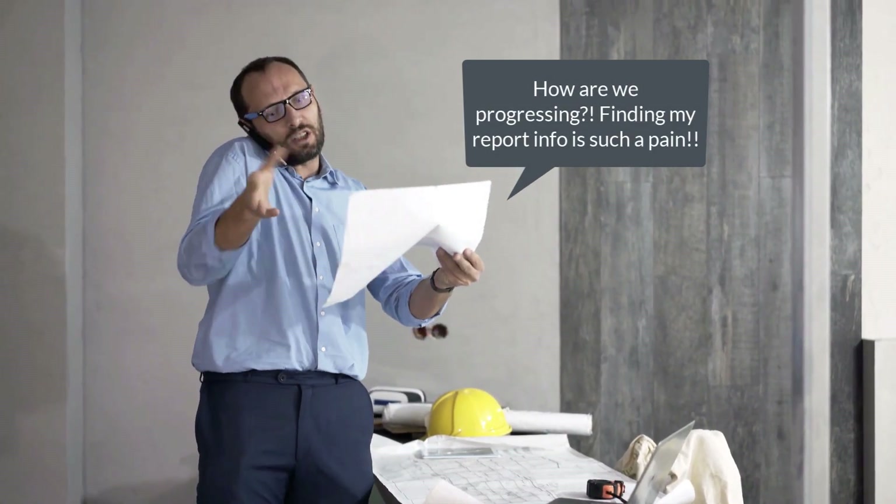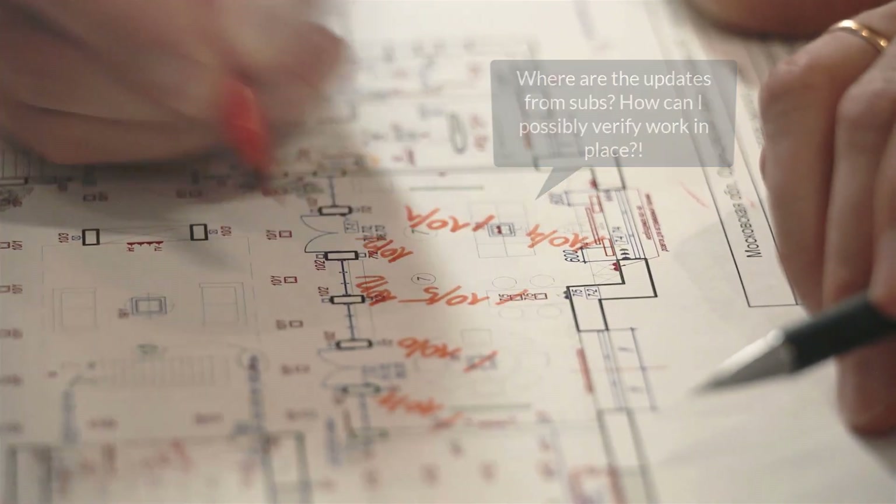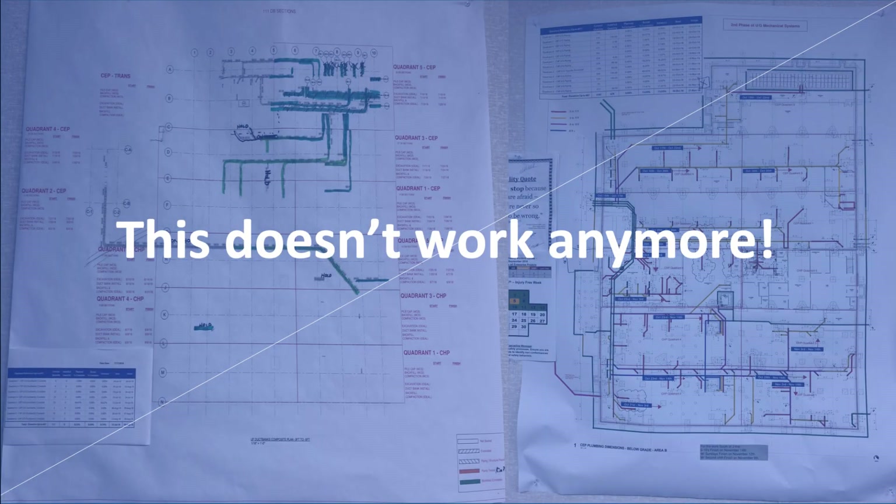Finding report information is such a pain. Verifying work in place on paper is a nightmare. This just doesn't work anymore.